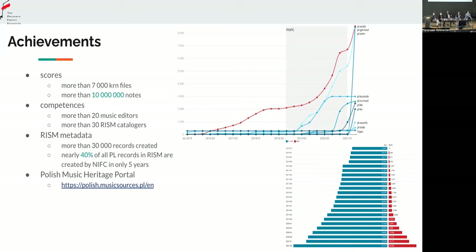Just a few words about the achievements. We have more than 7,000 scores, but more importantly it's more than 10 million notes. To imagine how much that is: we counted how many notes were written by Chopin in his lifetime — since we encoded the whole of Chopin, we know that. He wrote less than one million notes, around 900,000. So we encoded more than 10 million notes in three years, which I think is quite impressive.